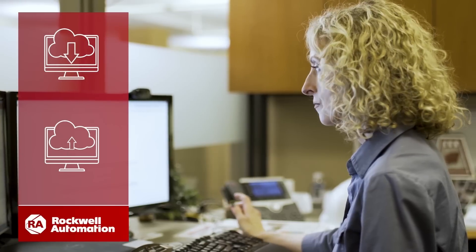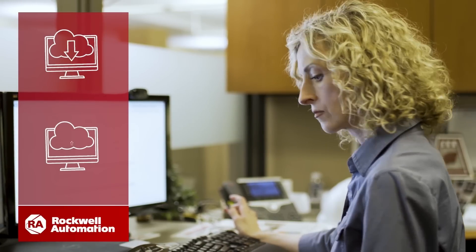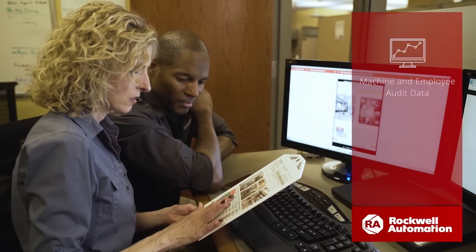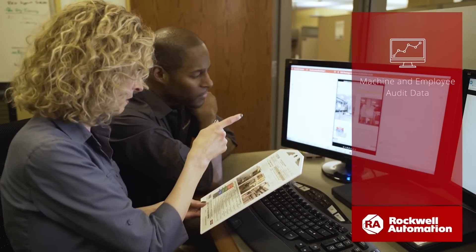Scan ESC was enhanced with cloud capabilities, giving authorized employees immediate access to procedural updates and allowing management to review machine and employee audit data.